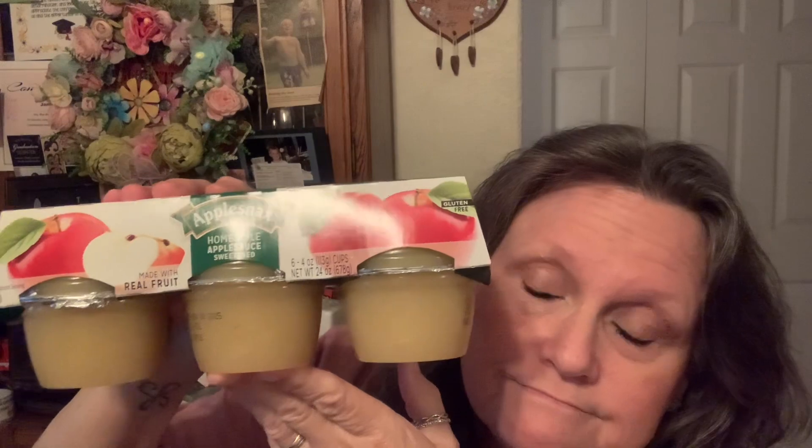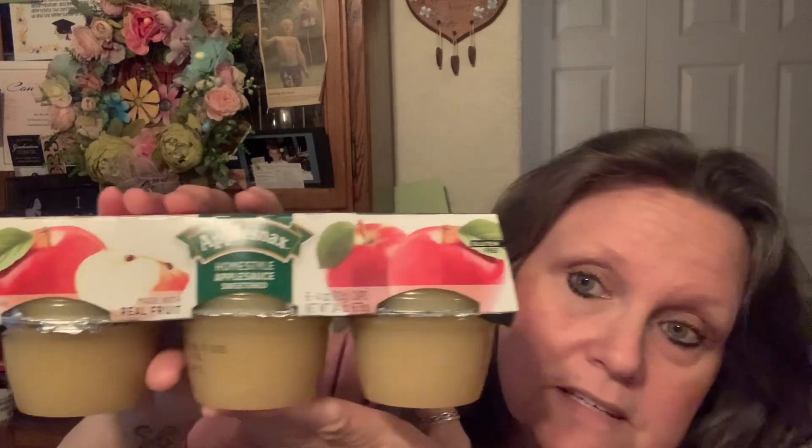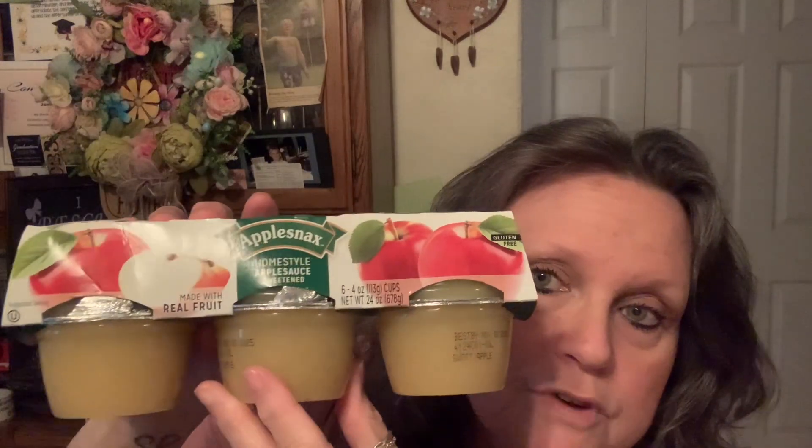I did find the large applesauce. This used to be the normal size, but now they went down to the four size — this is a six. And yes, I will buy these every time I find them for $1.25. I got two of those, because you never know when you're hungry for a little bit of applesauce.